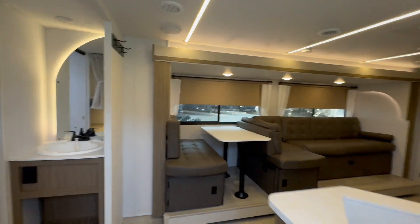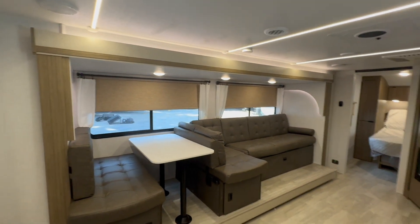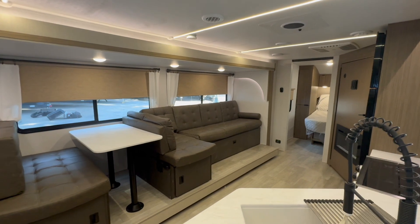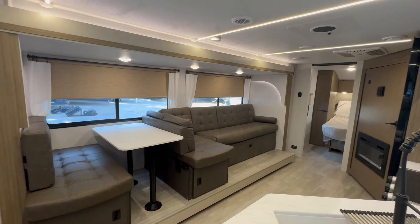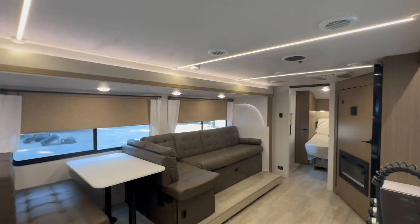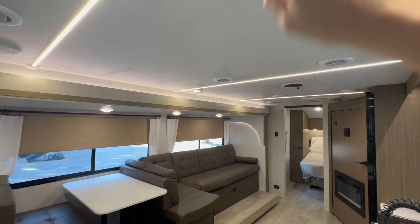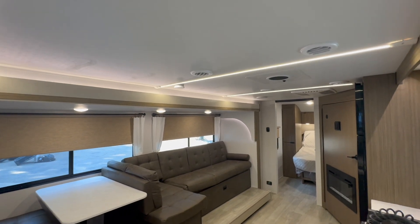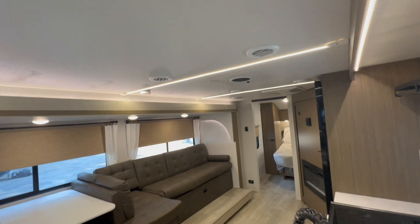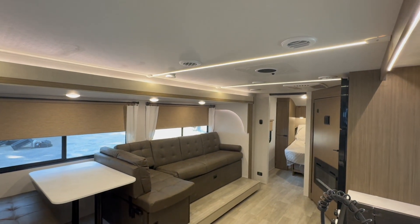The first thing you'll notice about this 26 ICE is how light and bright it is and the new finishes. We've got the Versa Lounge with the convertible back piece, all the great new colors, and shades. These track lights, these bar lights — instead of having puck lights out here in the main living space, you've got a single switch with a dimmer. Great mood lighting.